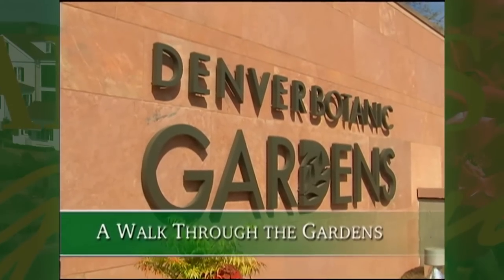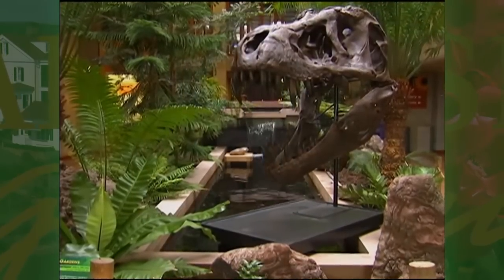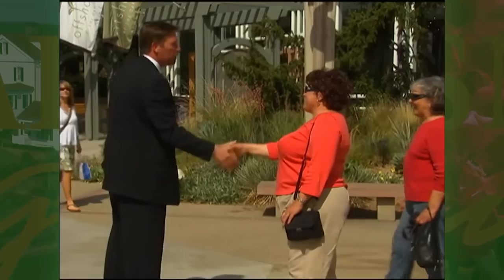The Denver Botanic Gardens is one of my favorite places to visit. It seems like every time I'm there, something new is underway. Brian Vogt gives us an overview of this vast place.